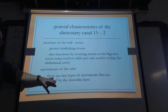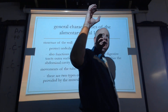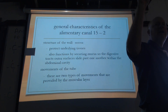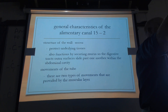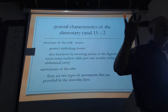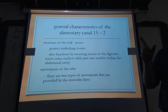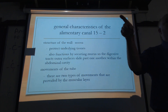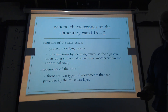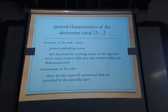So we talked about the two types of movements — circular and longitudinal. When those happen at the same time, what does that cause your food particles to do? Spiral down through your intestinal tube.